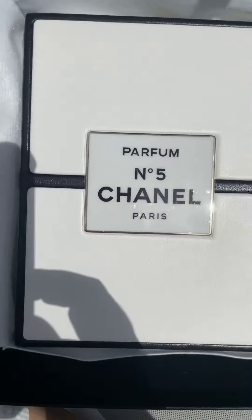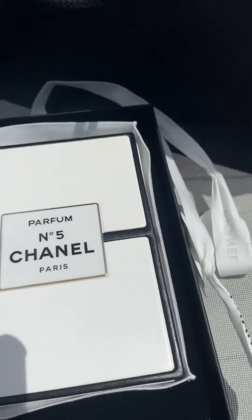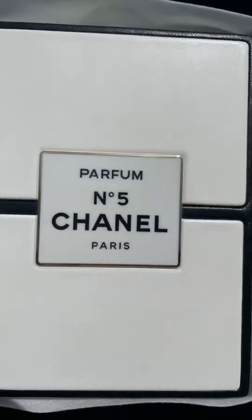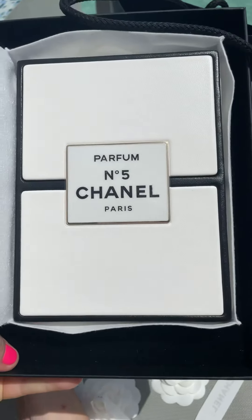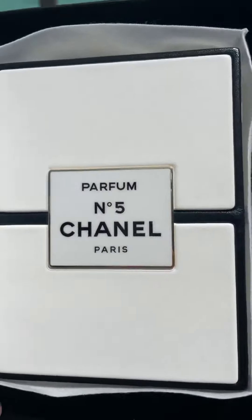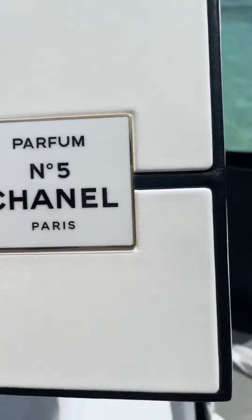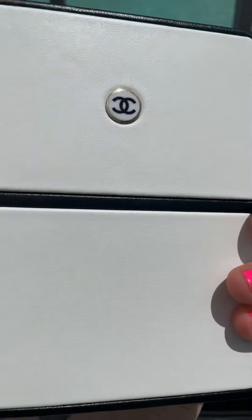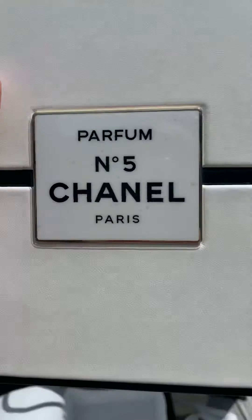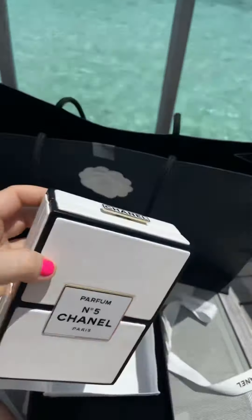Wow, it's the Chanel perfume clutch — the 100th anniversary clutch! That's so amazing. Let me take this out, guys. This is the lambskin leather. Wow, this is so beautiful. I cannot believe he got me this.